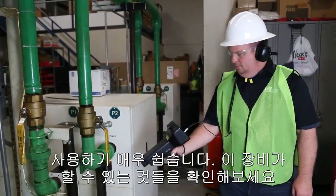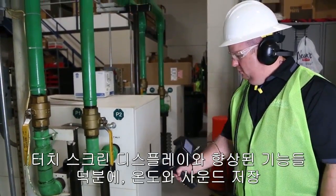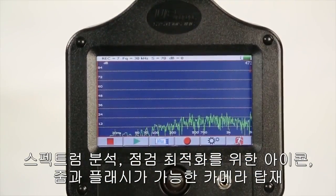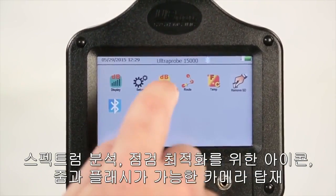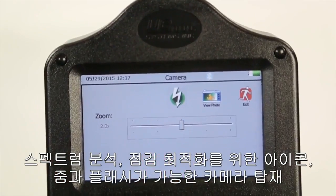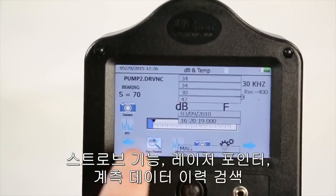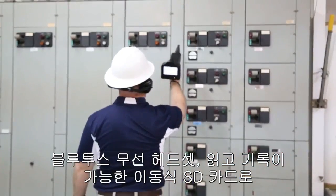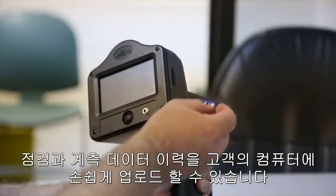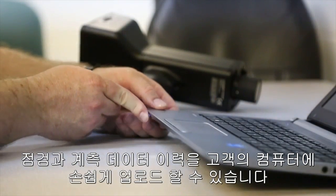It's simple to use, but check out what this device is capable of thanks to its touchscreen display and advanced features. Temperature and sound recording, spectral analysis, icon-prompted inspection optimization, onboard camera with zoom and flash, strobe functions, laser pointer, historical data retrieval, Bluetooth for wireless headsets. With its removable SD card read and record functions, you can easily upload inspection and historical data to your computer.